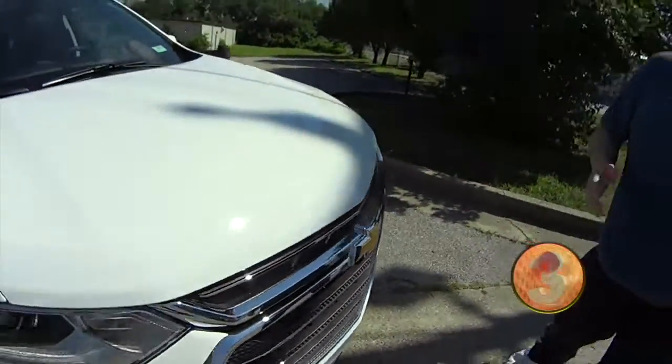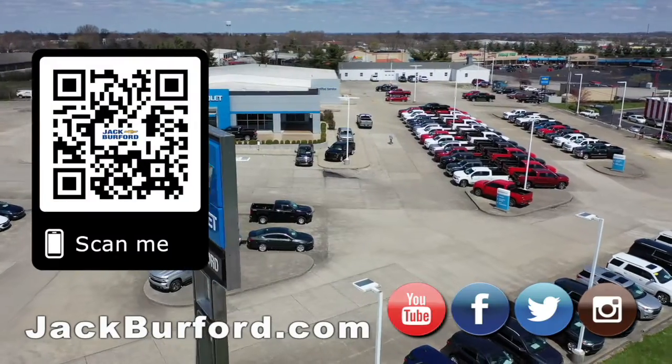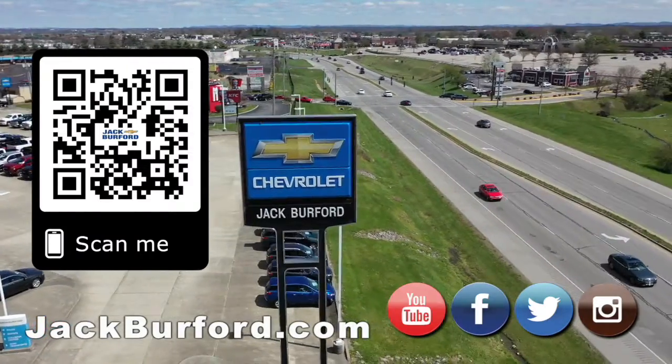Check it out — Chevy Traverse 2020 model, Jack Burford Chevrolet. Why would you buy a vehicle anywhere else? Make sure to visit us at jackburford.com and subscribe to our YouTube channel.